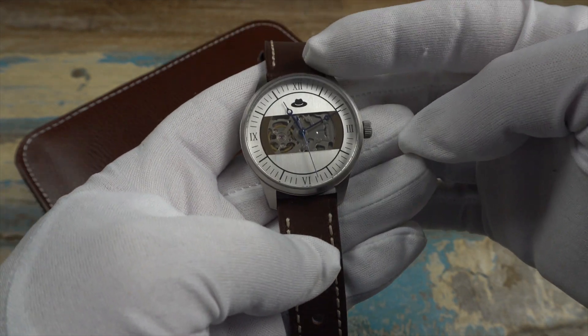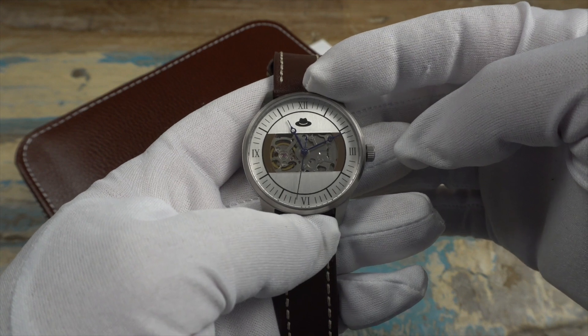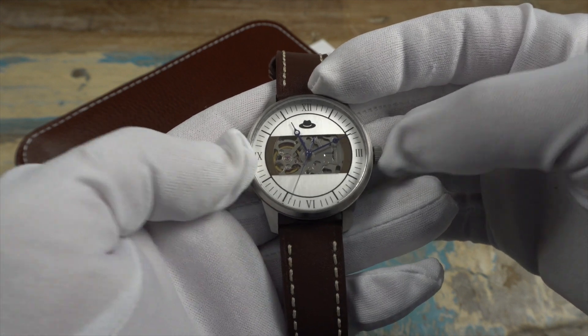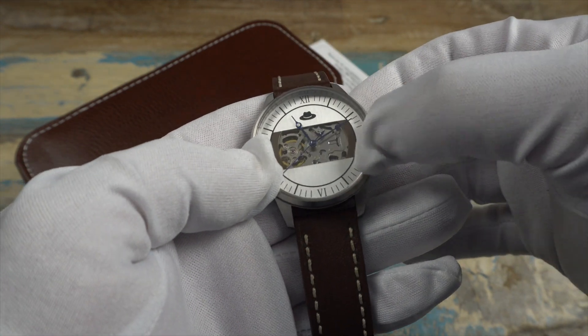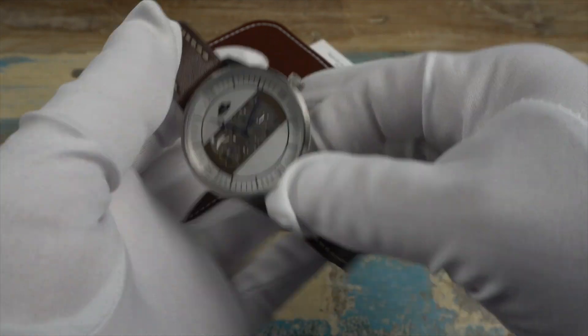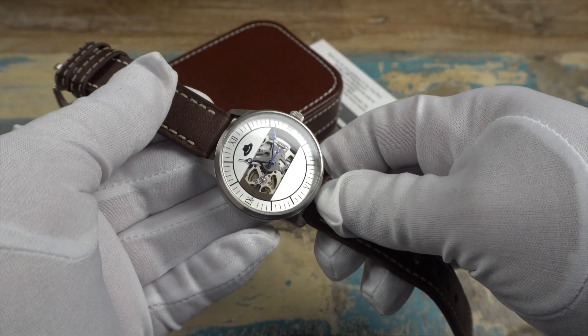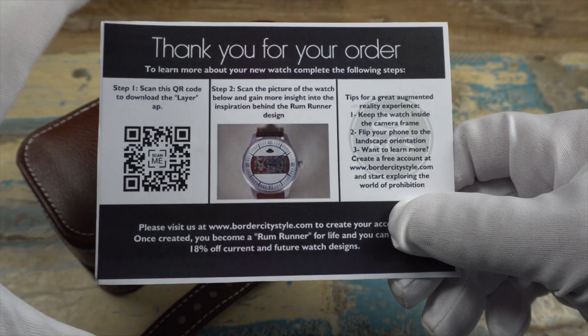The dial on the Rum Runner draws its inspiration directly from this history, with the upper portion representing Detroit, the lower representing Windsor, and the open or skeletonized section representing the Detroit River. Even along each side of the skeletonized portion of the dial is colored in whiskey brown.